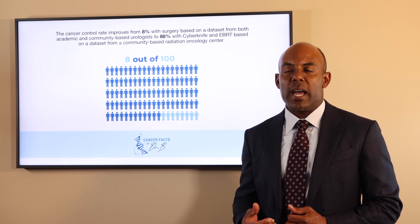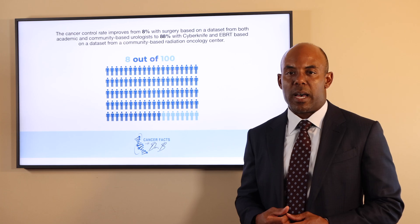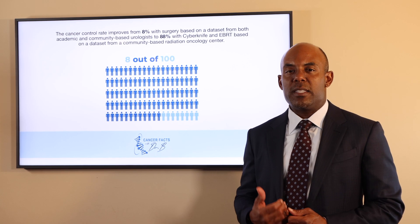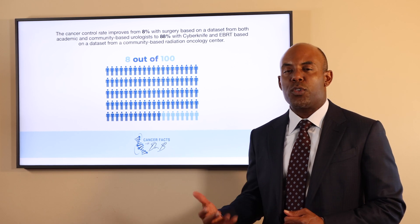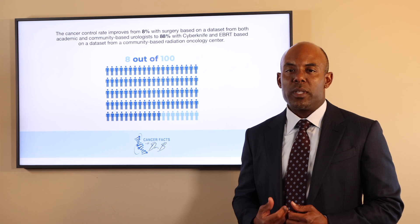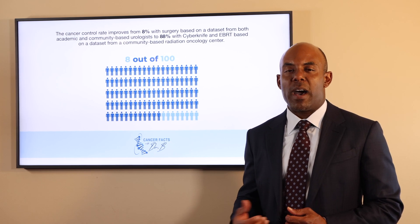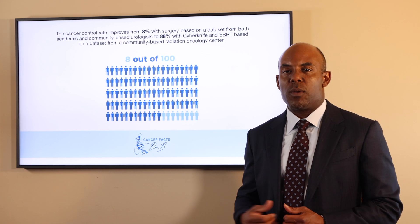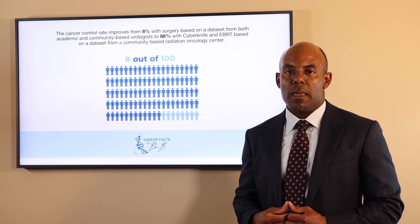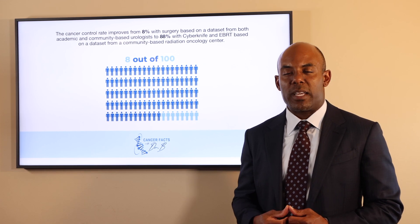Surgery can lead to incontinence on average 25% of the time and erectile dysfunction 50% of the time. Most patients will need to consider 36 to 39 radiation treatments and will have to deal with the side effects of both treatments. Radiation will not cause incontinence but can lead to temporary urinary bother symptoms. Erectile dysfunction happens in approximately 25% of men. The risk to the rectum is very low, especially with the SpaceOAR gel. Only a handful of patients will have to consider second-line treatment after Cyberknife within 10 years.